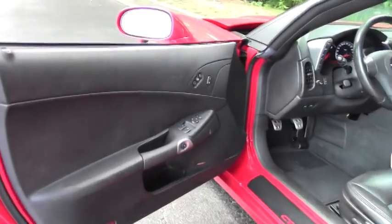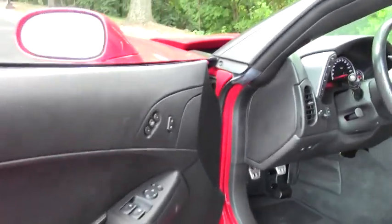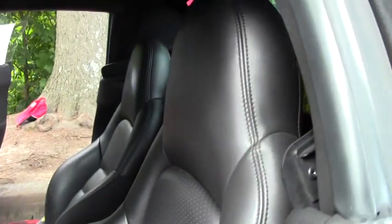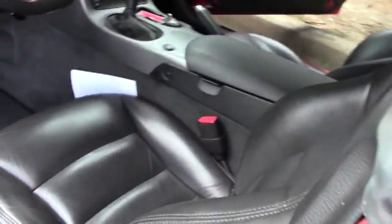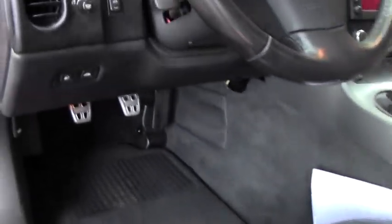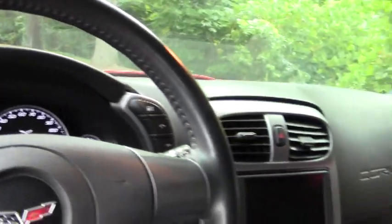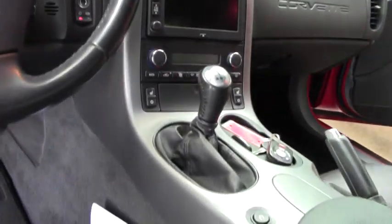As you can see inside, it's black all the way through. It has a nav system, which is a definite plus being a 3LT. Again, 6-speed manual, and the door panels are in super condition.